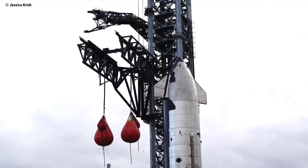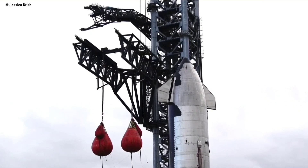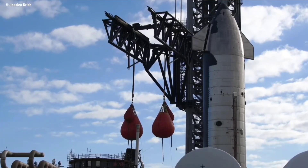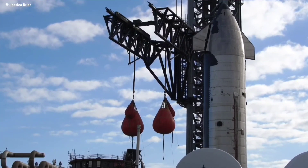Recent testing included the return of the water bags on January 30. These devices are used to simulate the heavy and expensive loads that the chopsticks will need to lift in the future. After the bags were filled with water, the chopsticks were raised and lowered, ensuring they could handle the added weight. The bags were then removed the following day.